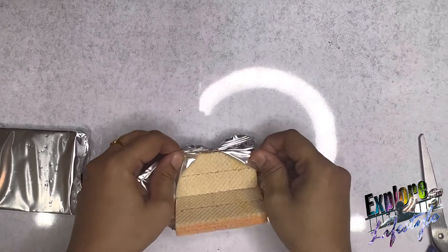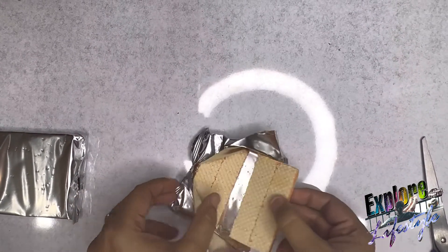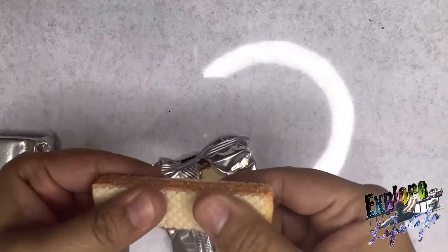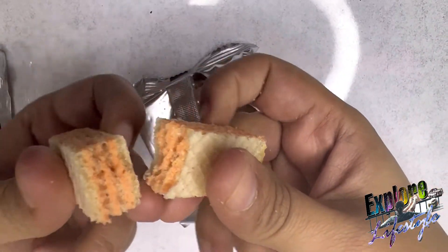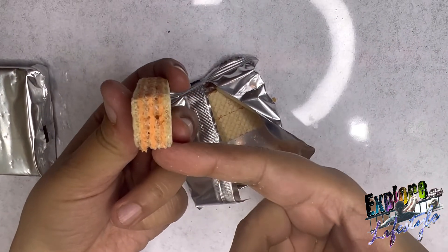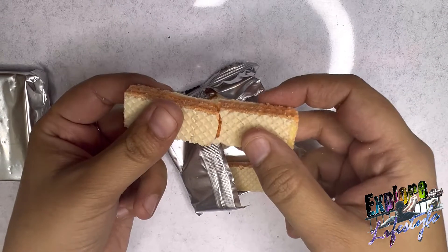This is a pack of 4 wafers. And there is proper crunch — you can hear the sound. You have a whole cream inside. Orange flavor, it's very yummy.